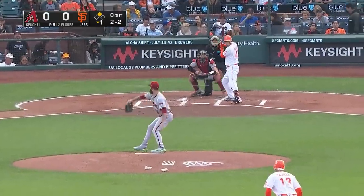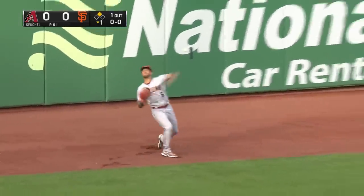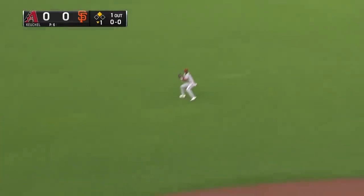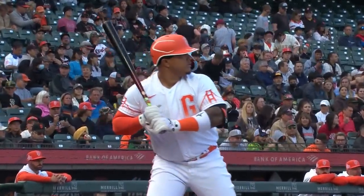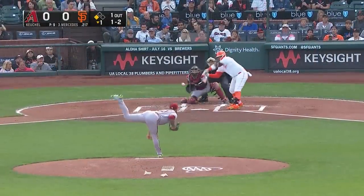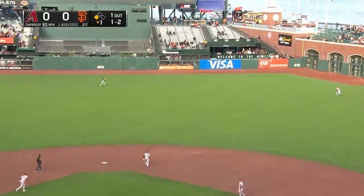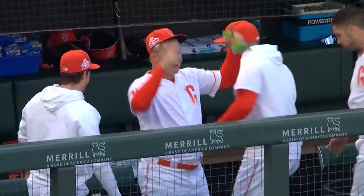Two balls, two strikes to Flores. Line to left, back is Peralta, and he's going to make the running catch, and Slater wisely goes back and tags up. Nothing-nothing, last of the first inning, the Giants have a runner at third. Diamondbacks will play the infield back with Mercedes at the plate. Mercedes has got a base hit into right field. He's going to try for two. Here's the throw — not in time. One-nothing Giants.